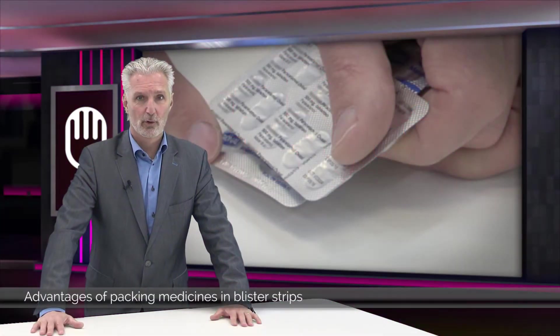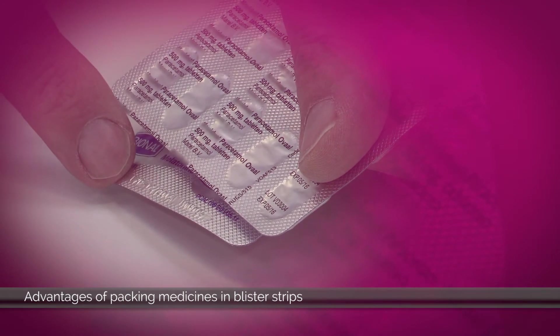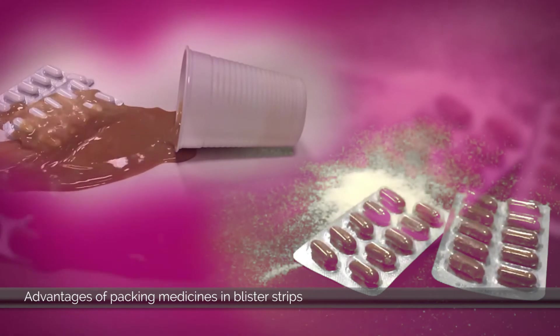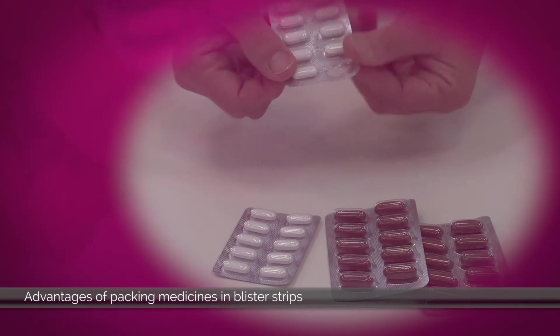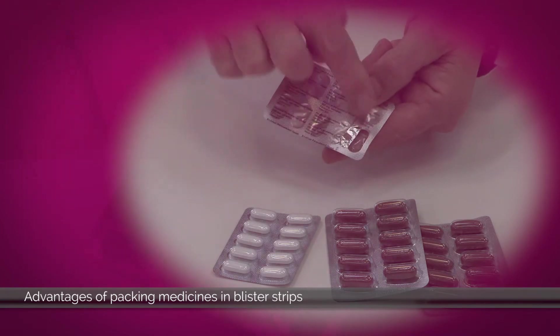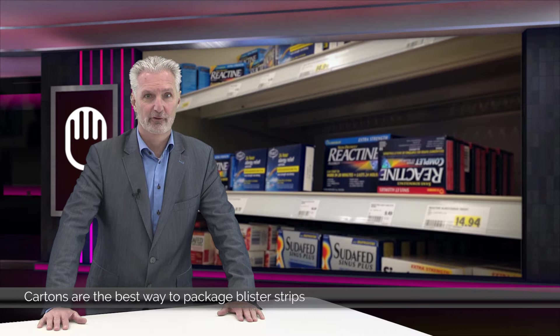A blister warrants the integrity of tablets and capsules much better than a bottle. Production batch numbers and expiry dates are stamped or printed on each blister. A blister protects the individual dose against moisture and contamination, and unlike a bottle, a blister shows clearly if a product has been tampered with. It's a proven fact that cartons are not only the best but also the most economical way to package blisters with tablets and capsules.